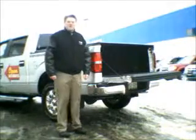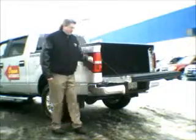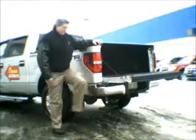Hi, it's Jason from the Gear Shop at Highland Ford. I wanted to show you another great product we're selling — it's the tailgate step from Ford.